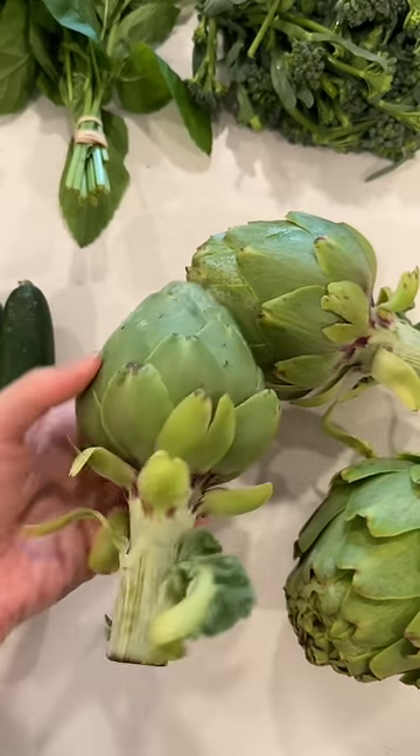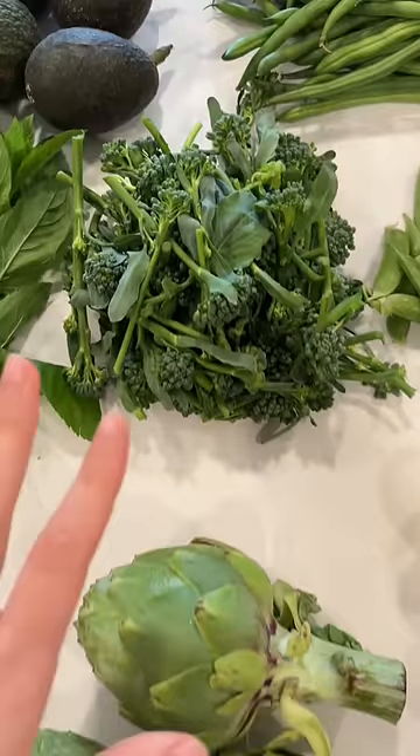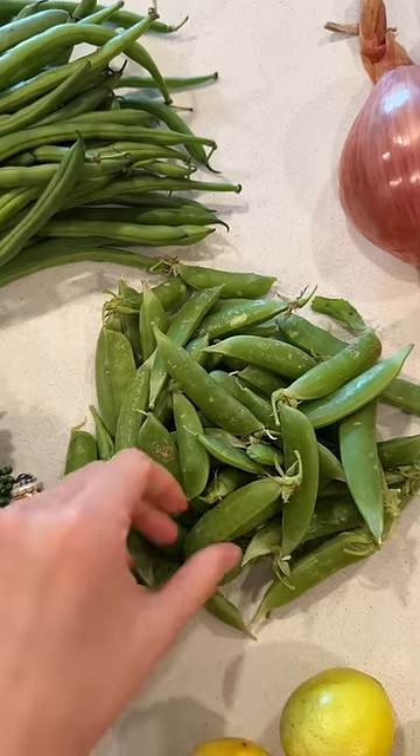Artichokes — artichokes are in season. I love artichokes, they're so beautiful. Broccolini, green beans, and then also sugar snap peas.